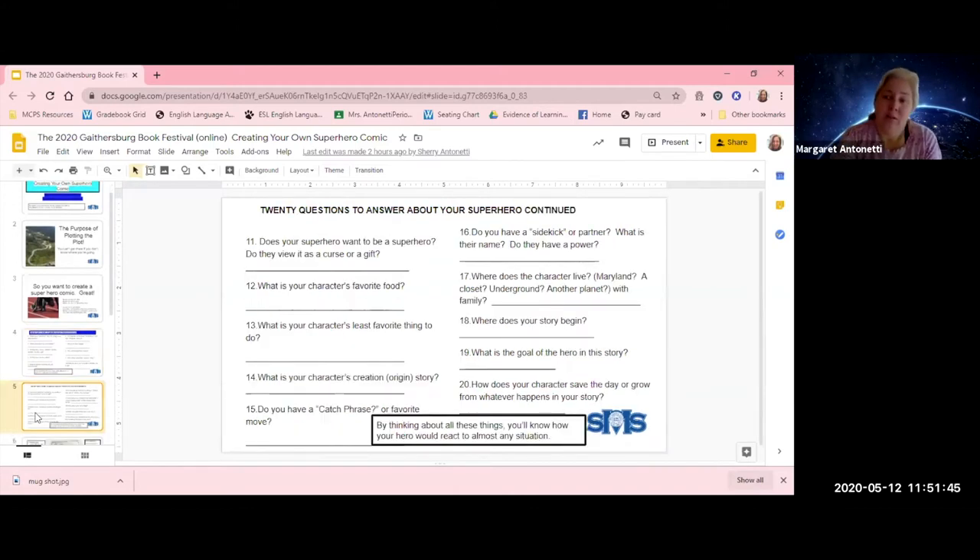It may seem like we're not getting anywhere, but think of it like making a recipe — you list all the ingredients first and get everything ready before you start cooking. Same is true in writing, or drawing a comic.